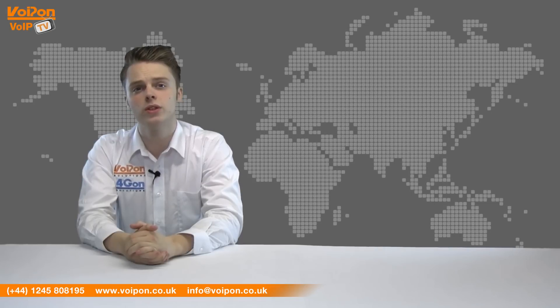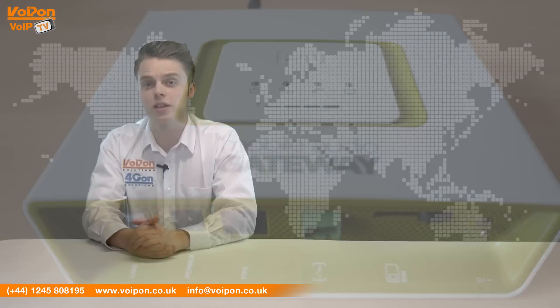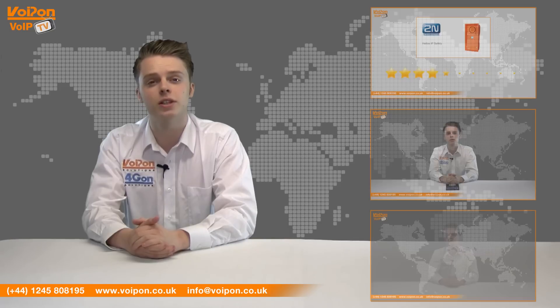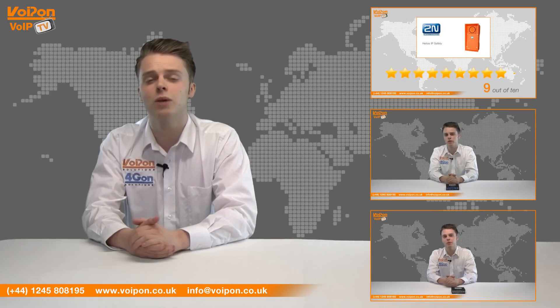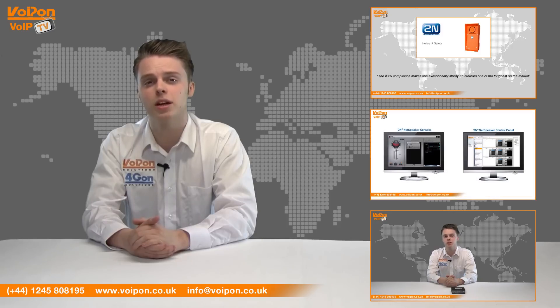So that was our review of the 2N Mobile Audio Gateway. Visit Voipon.co.uk for the best selection of Voipon products, excellent reseller pricing, next day delivery and worldwide shipping. Give us a call with any questions you have and our team will be happy to help.